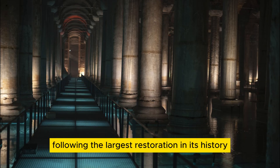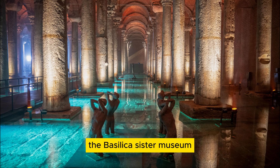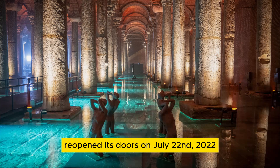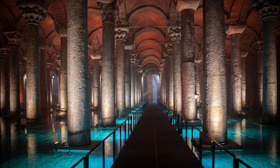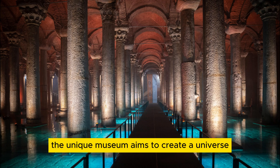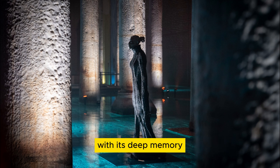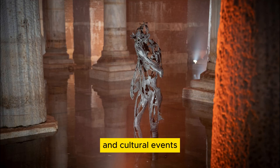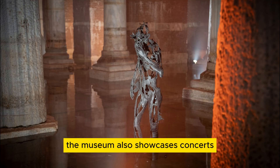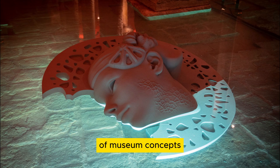Following the largest restoration in its history implemented by Istanbul Heritage, Incorporated, the Basilica Cistern Museum reopened its doors on July 22, 2022, to witness many more centuries. Hosted by Couture A, the unique museum aims to create a universe for the future of art with its deep memory. In addition to temporary exhibitions, contemporary art shows, and cultural events, the museum also showcases concerts, continuing to embrace a new generation of museum concepts.